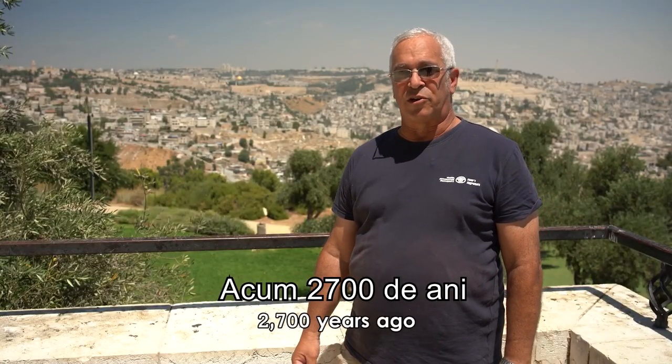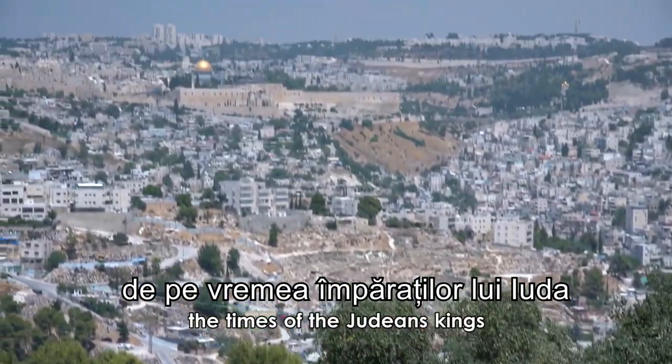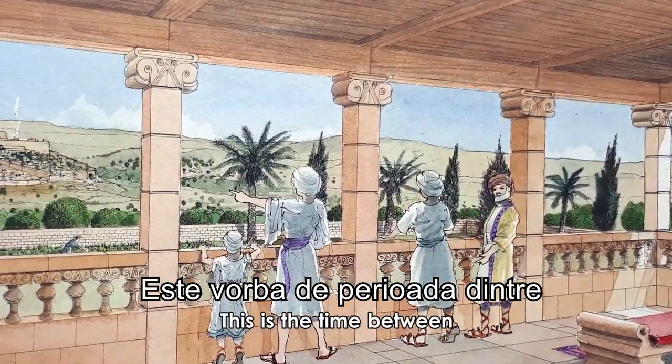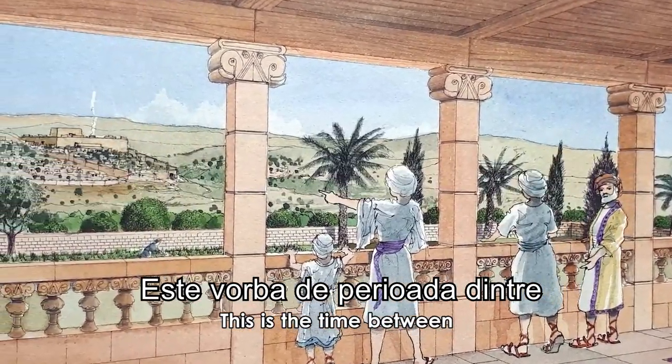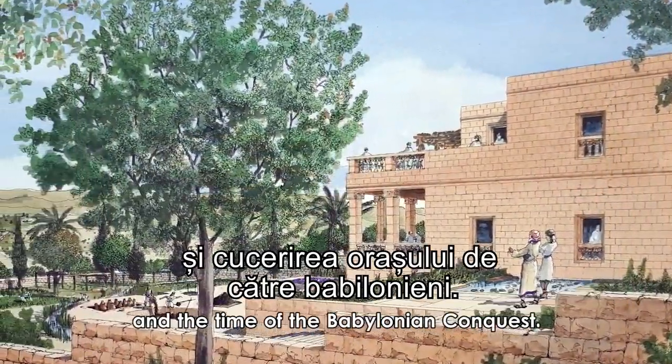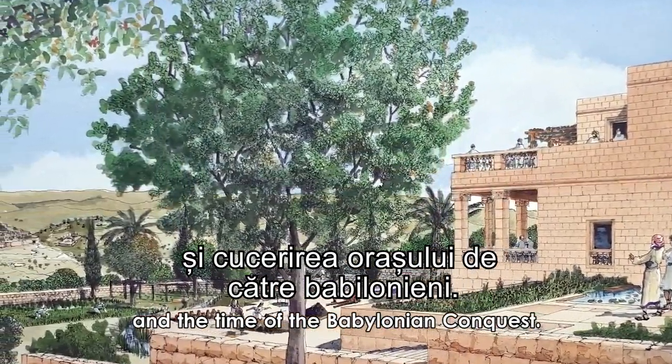2,700 years ago, during biblical Jerusalem — the times of the Judean kings — a royal estate was located here. This is the period between the Assyrian assault on Jerusalem and the time of the Babylonian conquest.